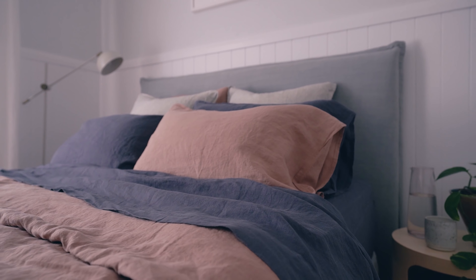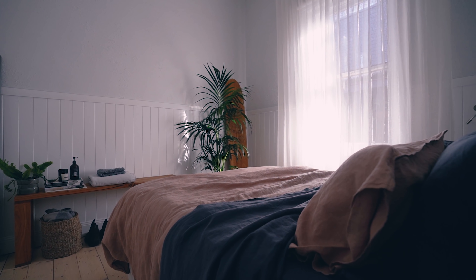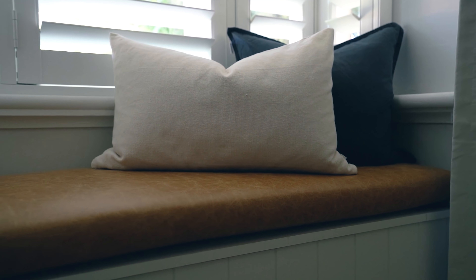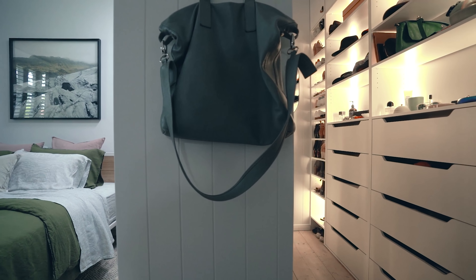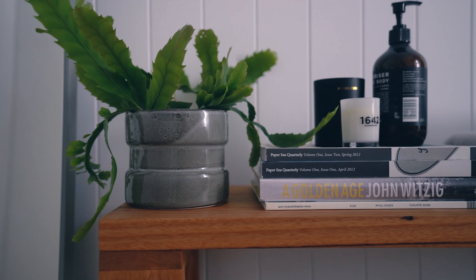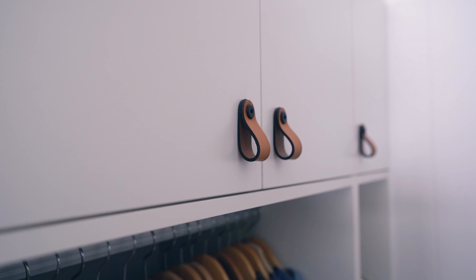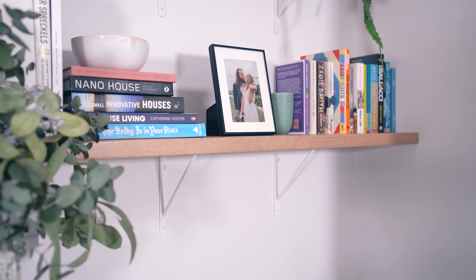Our guest bedroom went from a very messy junk room to a calm coastal retreat. And our master bedroom was given a sophisticated makeover, complete with clever storage. We did a very big update in both of our bedrooms, but there were a few very simple and cost-effective things that we did that made a huge impact.